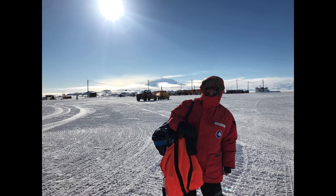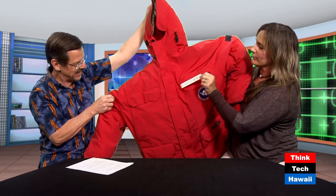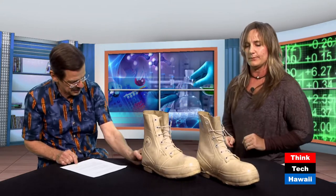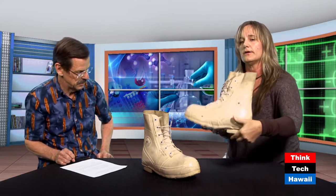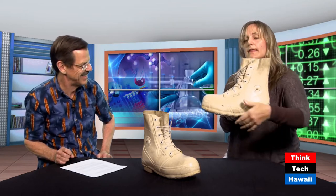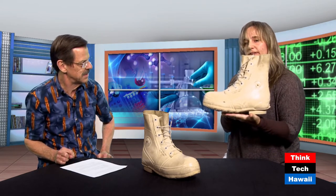That is me in a parka that we get issued when we go to Antarctica to keep us warm — which I brought along. We all have name tags that you remove because they all look alike when you're hanging them on the hooks for lunch. It is the best equipment on the planet to keep you warm in Antarctica.